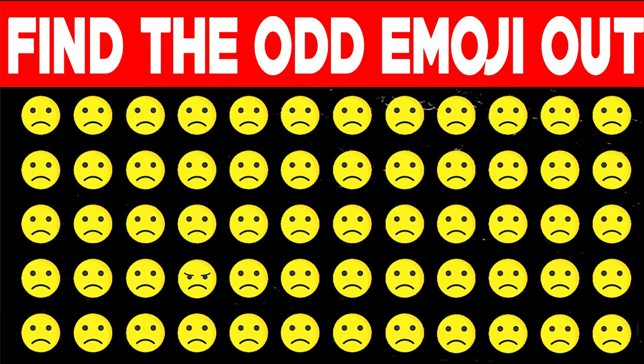Can you find the odd emoji in this image? If you can spot the odd emoji, that means you have a really, really good eyesight and you probably have an eagle eye. So let me know if you can spot it down below. The odd emoji in this image is the one right here — it's not a sad face, it's actually an angry face. Did you guys spot this?